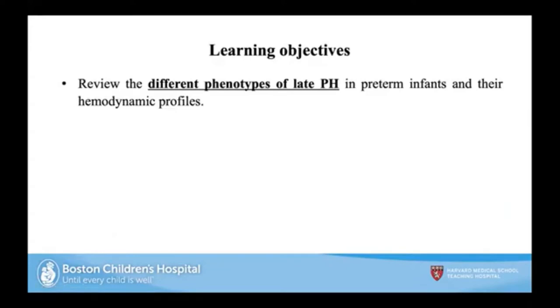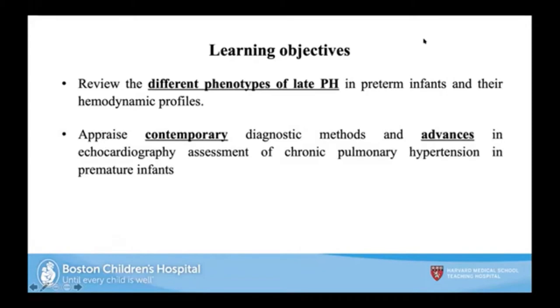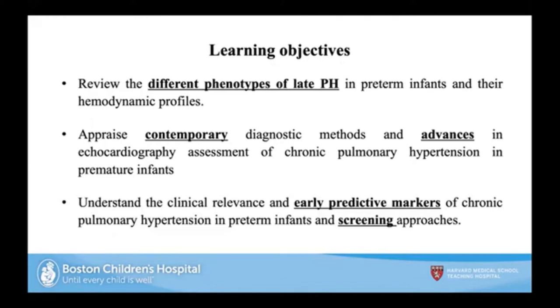I'll be talking about some of the different phenotypes of late pulmonary hypertension. I'll also present some contemporary diagnostic methods and recent advances in echocardiographic assessment of chronic pulmonary hypertension with a focus on premature infants. I want to help understand the clinical relevance and early predictor markers of chronic pulmonary hypertension in preterm infants, and then touch upon some screening approaches applicable anywhere in the world.